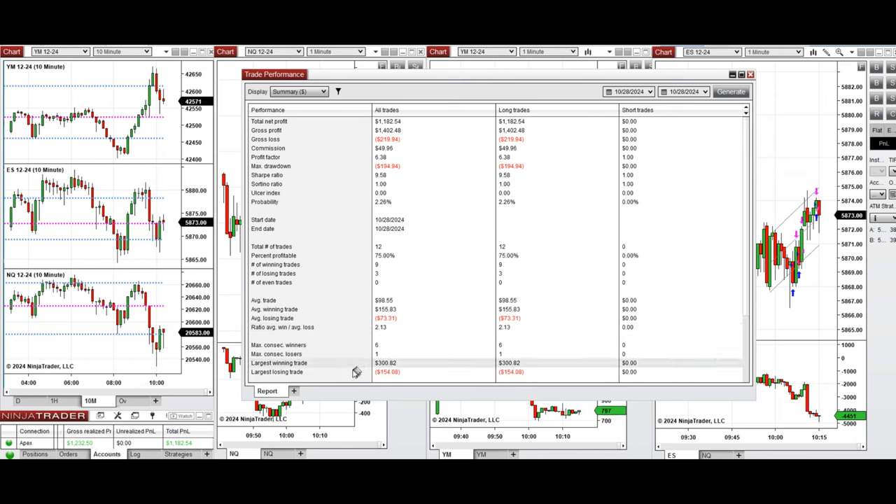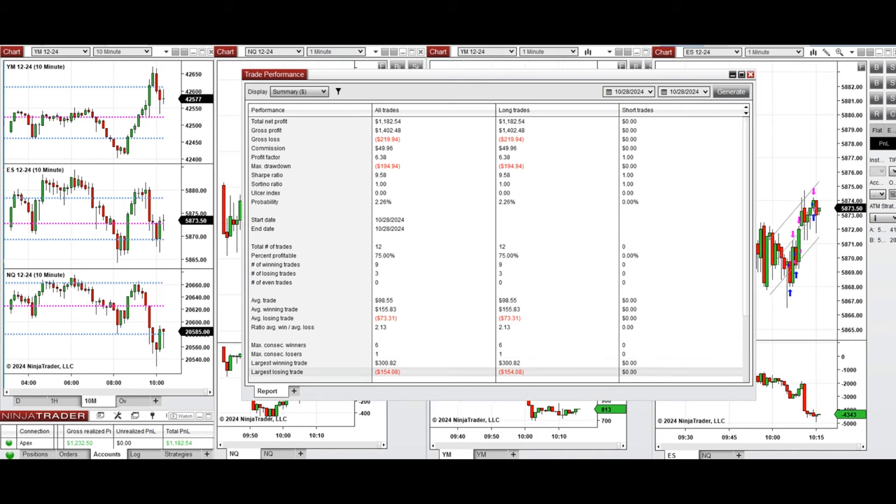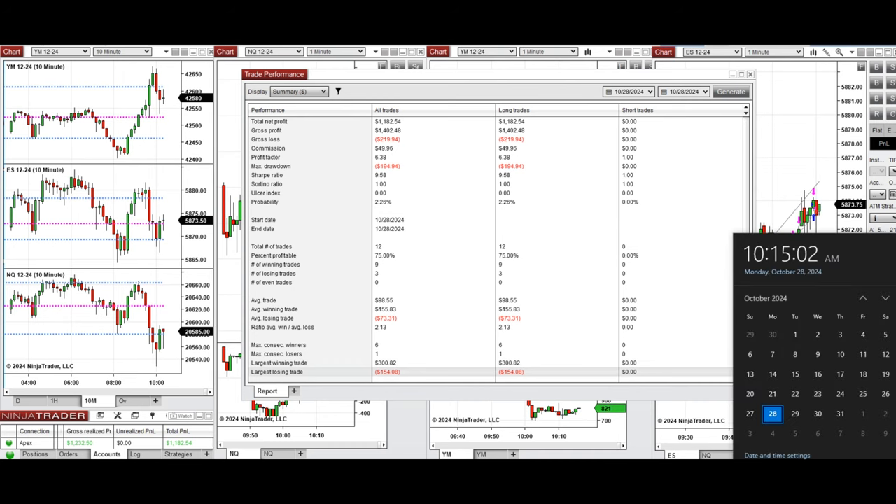The largest winning trade was $300 and the largest losing trade was $154. We hope this trade taken by the PATH system for fast scalping is useful for you. Let us know if you have any questions, and have a wonderful day.